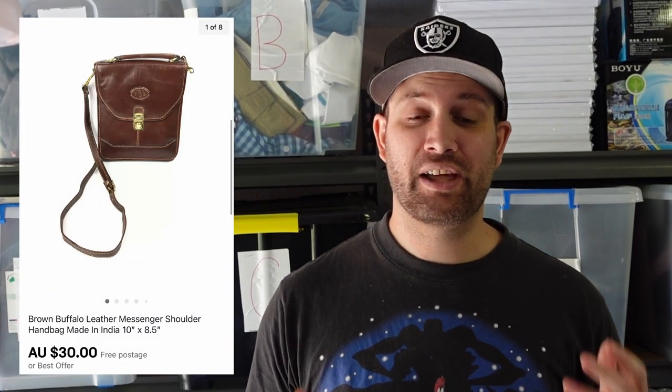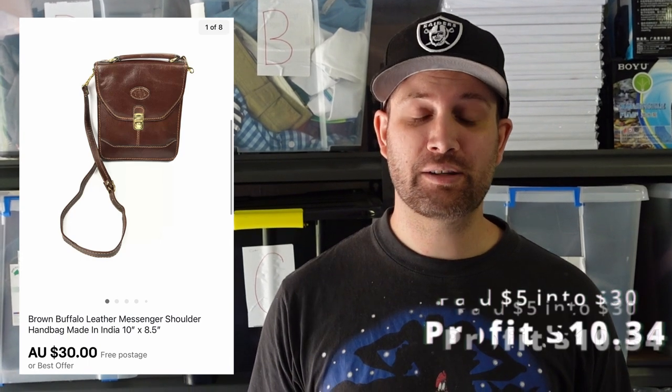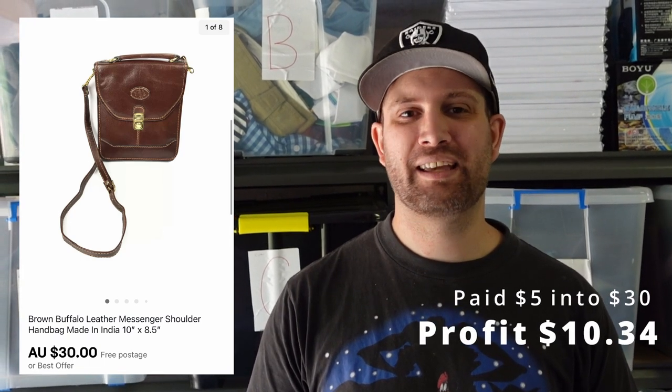Next up was this vintage leather handbag. I think we picked it up at a garage sale — Jazzy originally bought it for herself. We paid $5.00 and it sold for $30.00, so we still made $10.34. But probably not something we're going to keep an eye out for when we're out op shopping or garage selling.